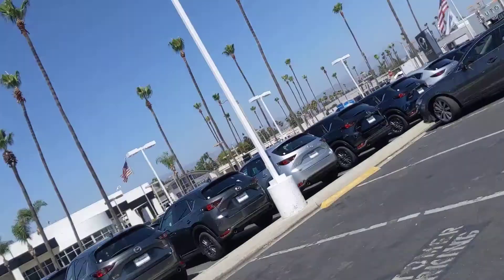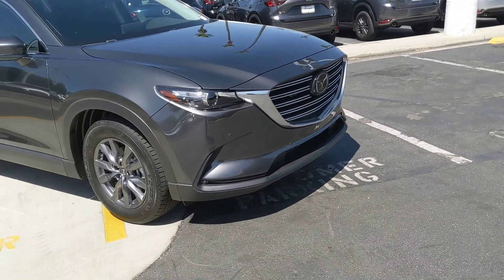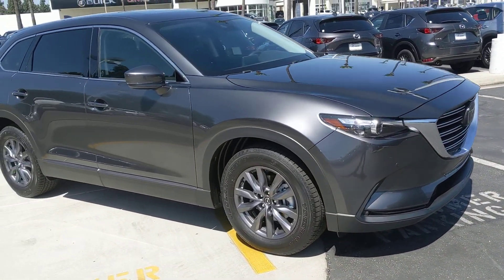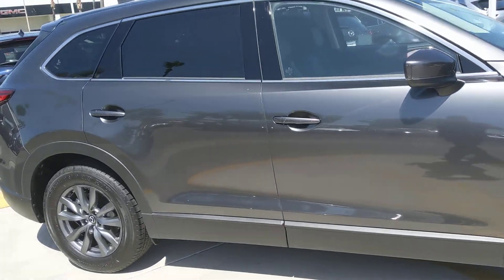Hey guys, Chance of Tustin Mazda again. This time I've got for you a Touring CX-9 with the Premium Package. What this adds on is a lot of the stuff that's found only in the Grand Touring model.